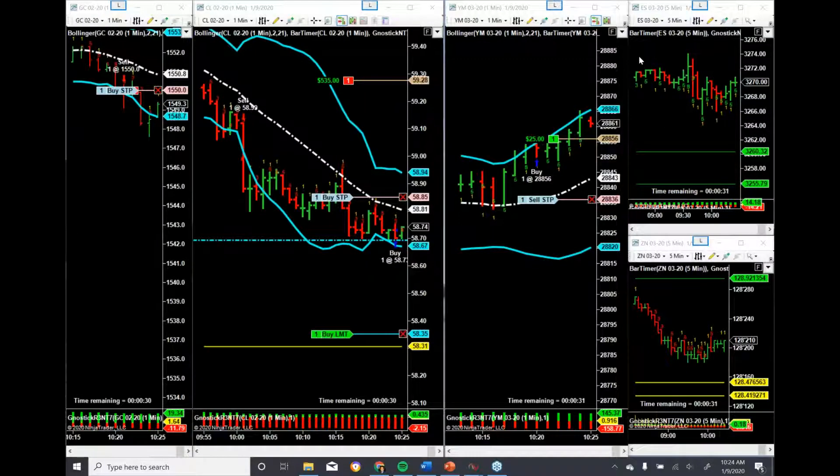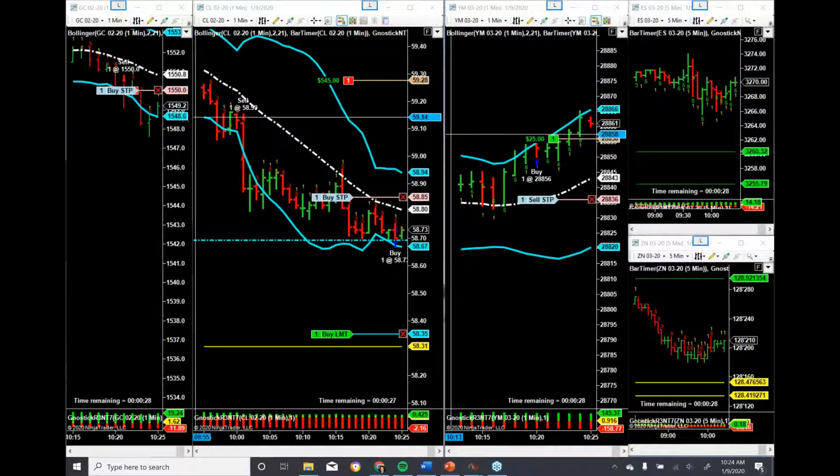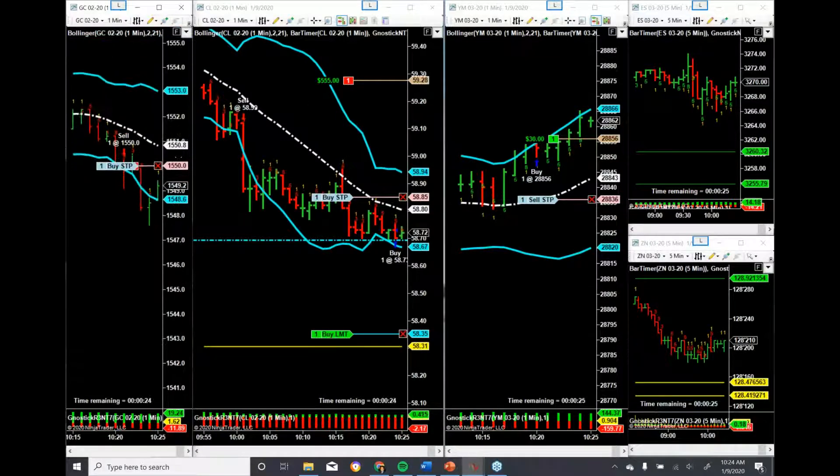All right guys, so I'm just going to try to capture this for everybody that missed the room today. A little recap of what we're doing — we've got 24 after the hour, been up and running here for just about an hour.